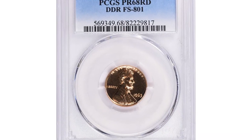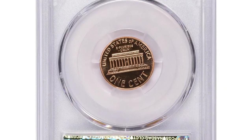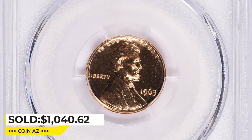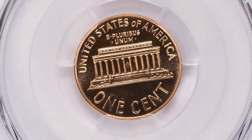Overall, the 1963 Lincoln cent PR69 Deep Cameo is a highly collectible coin prized for its exceptional quality and visual appeal. This gem sold for $1,040.62 with buyer's fee at Great Collections Auction.